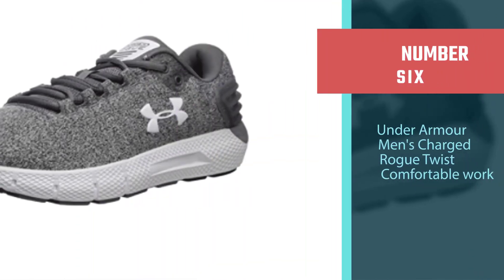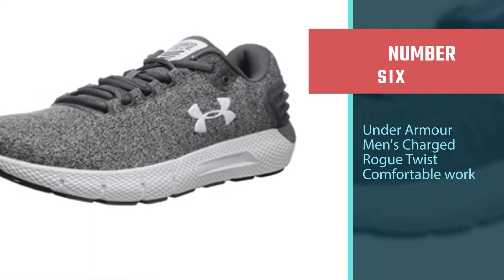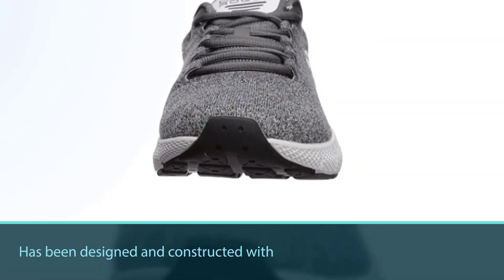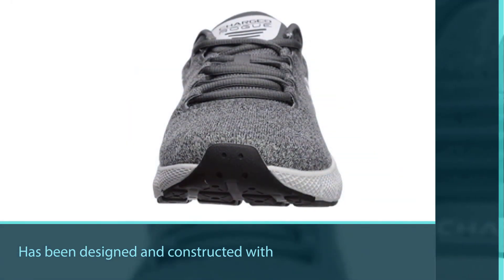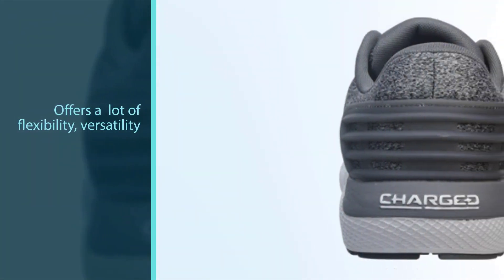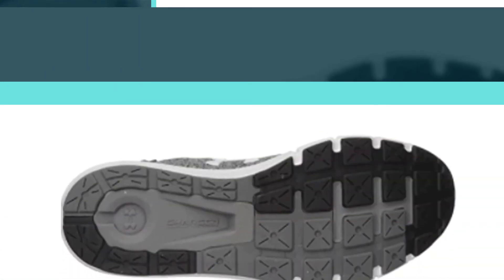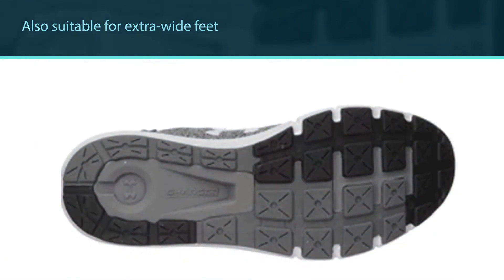Number 6: Under Armour Men's Charged Rogue Twist Comfortable Work Shoe. The Under Armour Men's Charged Rogue has been designed for runners who require a lot of flexibility, versatility, and comfortable cushioning. The shoes also have 4E sizing, ensuring that athletes with extra wide feet can make good use of them. The shoes are very robust, durable, and comfortable — quite lightweight, allowing the runner to attain high speeds while not feeling any discomfort while running.